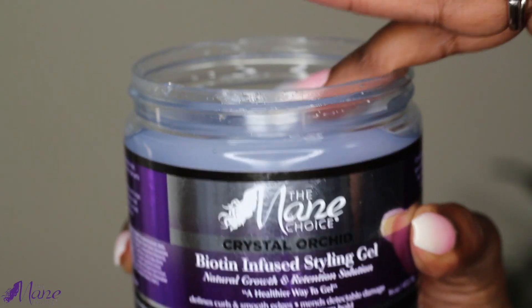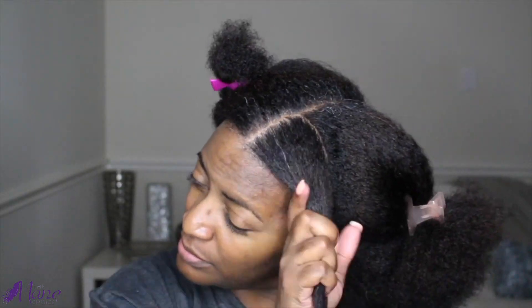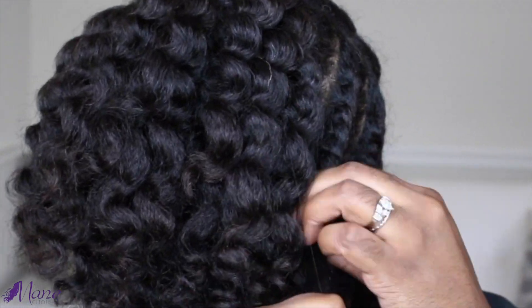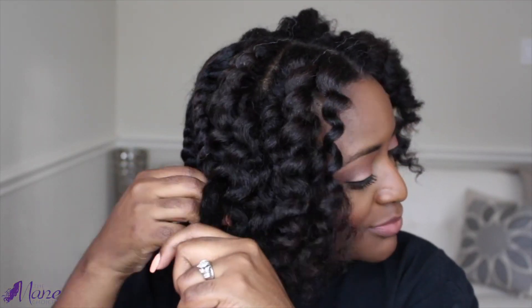One of my favorite styles that I was able to achieve was the Flat Twist Out on Blown Out Hair. Some of the benefits that I enjoy is that it's gentle enough for daily use. It promotes hair growth as well as moisturizes your hair. It also minimizes damage and defines your curls. As you can see on Blown Out Hair, I was able to achieve amazing definition.